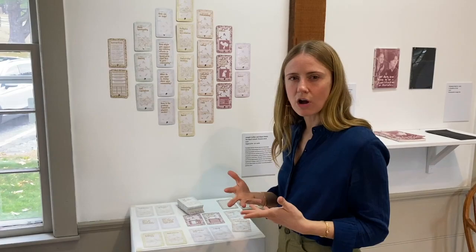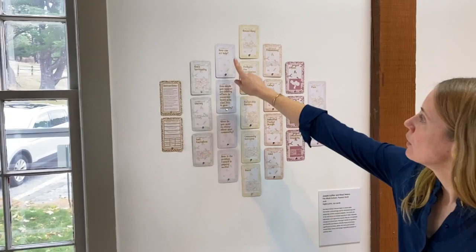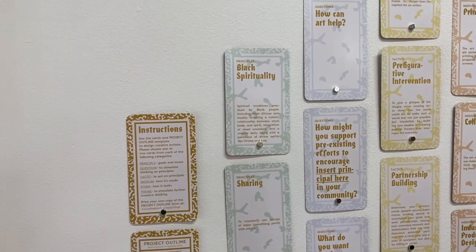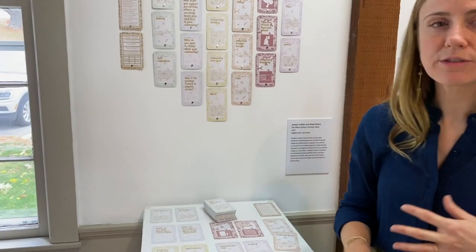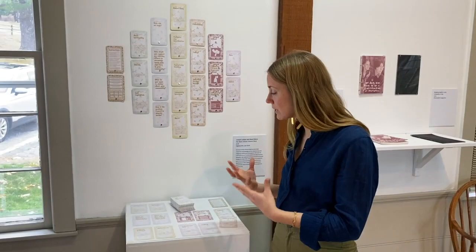How you interact with this deck is you start by asking yourself three questions: What is my community? What do I love about my community? And what do I want to change about my community? After those questions, you then choose one to two cards from each of six categories — principles, questions, tactics, mediums, forms, and themes — and you work with the prompts found on those cards. As you're working through that process, you're able to develop a pathway from the answers to your initial questions through to making a plan for community action. We really love that this work is reflective, but it's also practical — you can use it as a tool to help think through ways that you might interact with and help change your community.